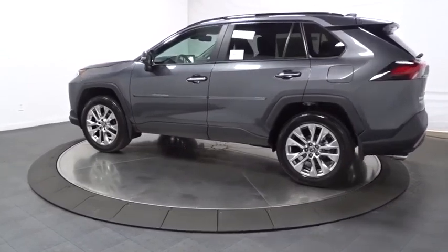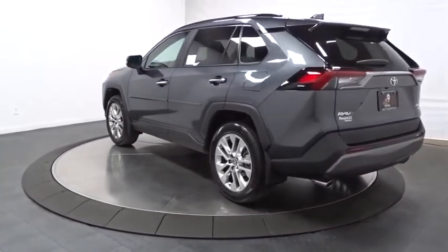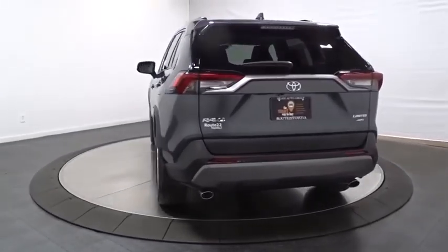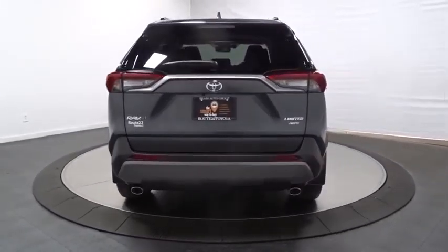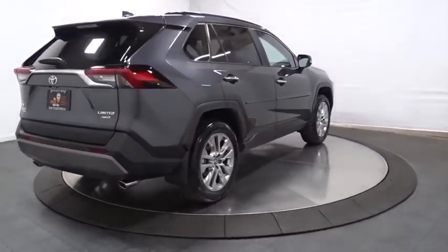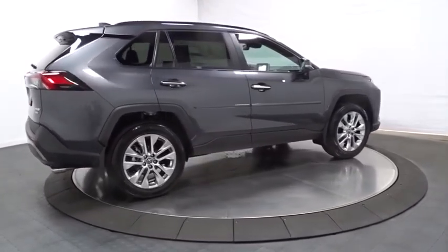This vehicle has less than 100 miles. Here are some of this vehicle's great options: keyless entry, leather-wrapped steering wheel, anti-theft security system, trip computer, clock, fog lights, brake assist, cargo net, tachometer, outside temperature gauge, tinted glass, engine immobilizer, and a four-piece floor mat set.